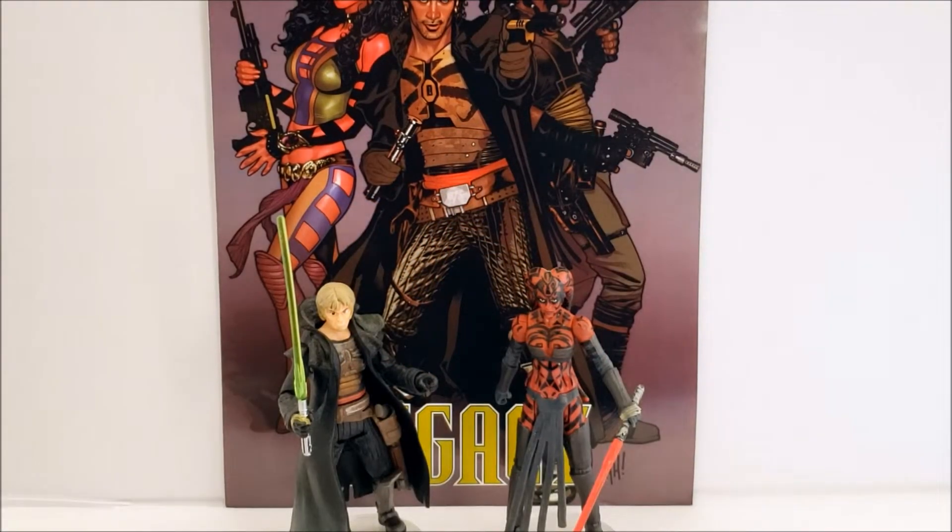Today we're going to be taking a look at Kade Skywalker and Darth Talon based upon their appearance from the Star Wars Legacy comic book series. I really like this set — it's definitely one of the most iconic comic book packs in the line. Darth Talon is obviously a fan favorite and people still talk about her today after all these years.